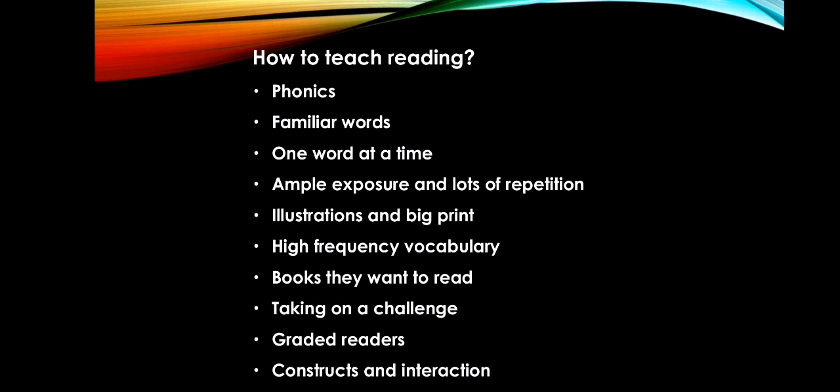Moving on, we have ample exposure and lots of repetition. Children need to repeat the words. For example, the teacher says 'this is cat,' and asks the child to repeat: 'cat.' The child repeats: 'cat.' Over time, through repeated exposure, the child learns the word. We'll stop here and I will explain the remaining categories of how to teach reading in further videos.